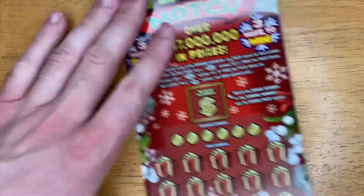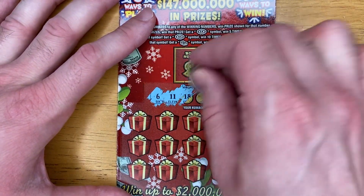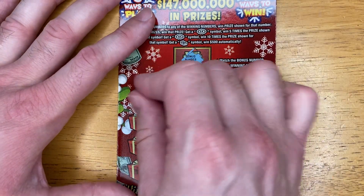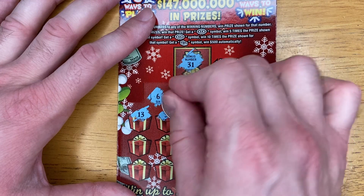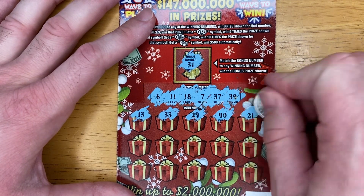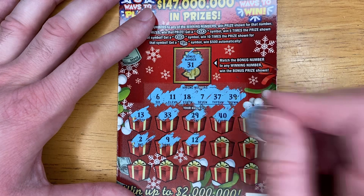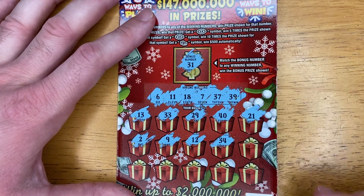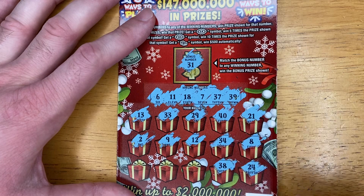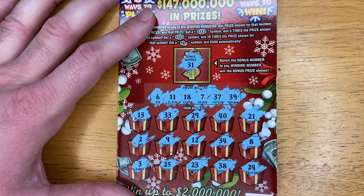Hopefully we can get a big win on one of these next three. 30. 6. 11. 18. 7. 37. 39. 31. 13. 33. 29. 40. 21. 2. 9. 12. 34. 8. 24. 38. 23. 25. And 3. No matches on this one.